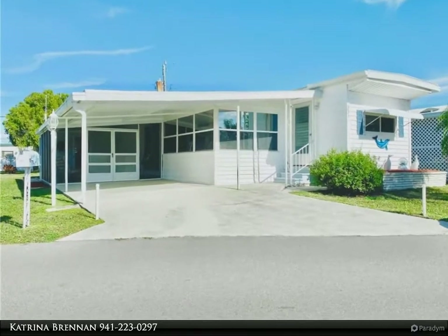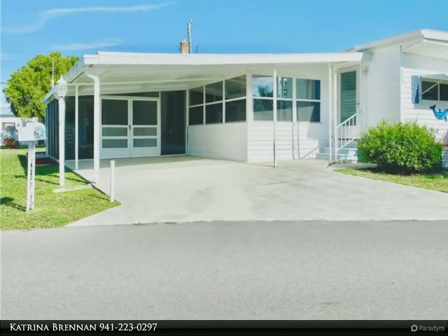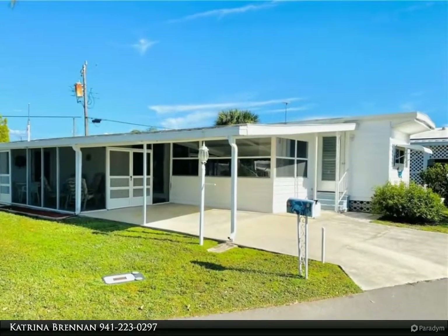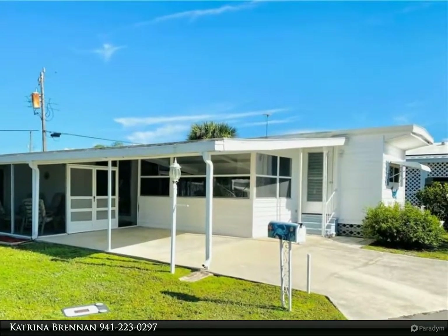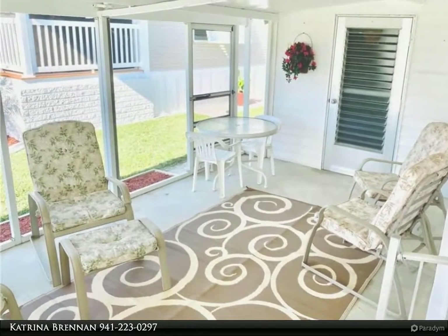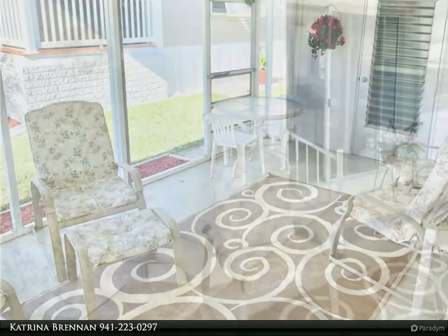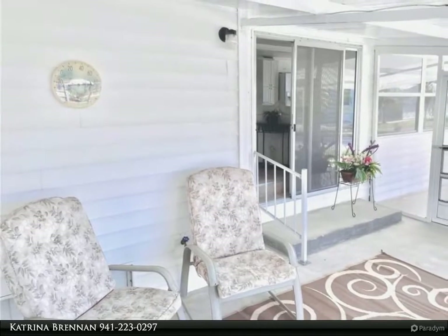This Dalton Wade Real Estate Group property video is presented by Katrina Brennan. Beautifully updated and maintained two beds / 1.5 baths turnkey home in the highly sought after 55-plus community of Harbor Cove. New roof 2020, new AC 2020, and new hot water heater 2020.